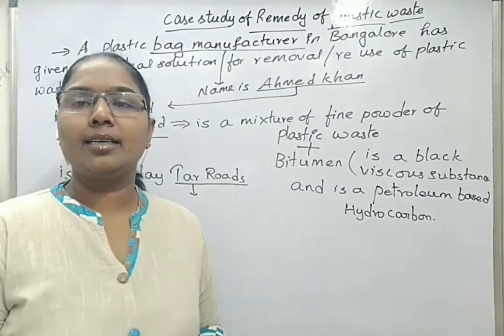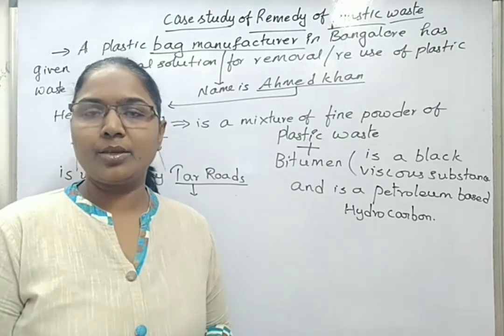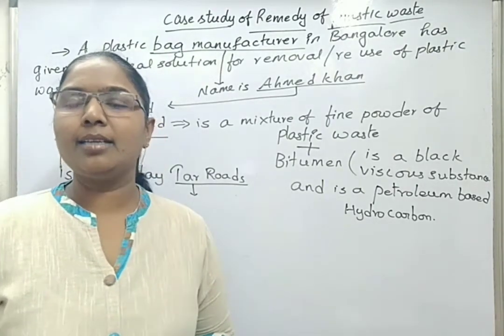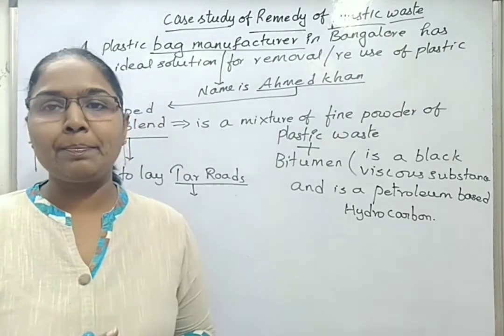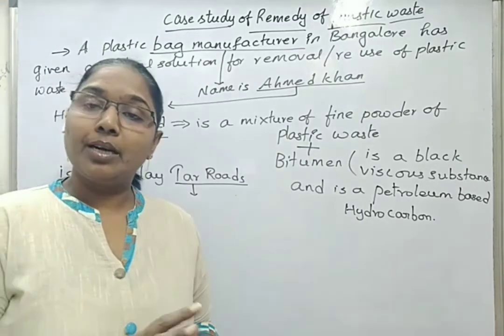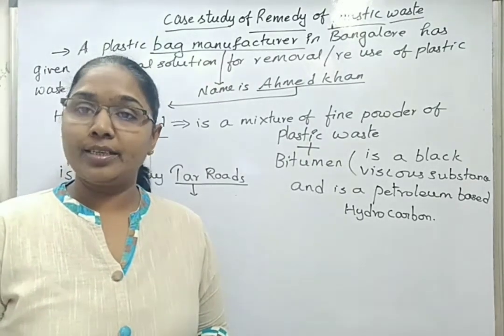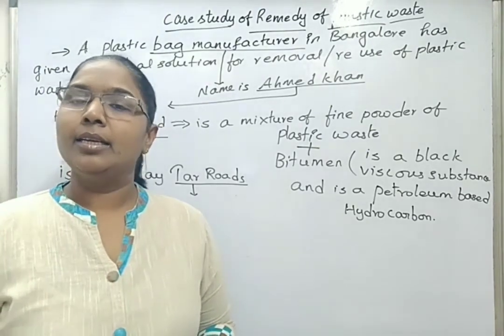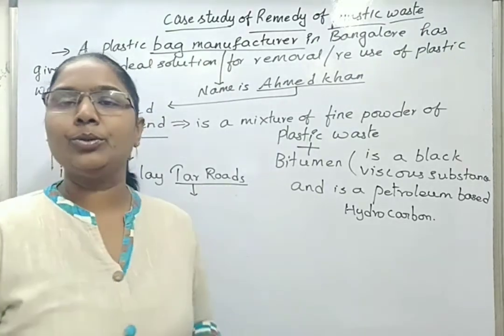Ahmad Khan inquired about the cost of plastic waste per kg that these rag pickers were getting. At that time, it was nearly 40 paise per kg. Ahmad Khan then increased the cost of plastic waste for rag pickers to rupees 6 per kg, so that they would collect more and more plastic waste and sell it to him.